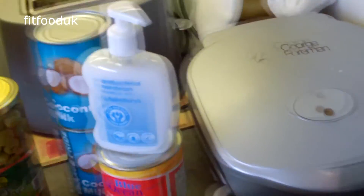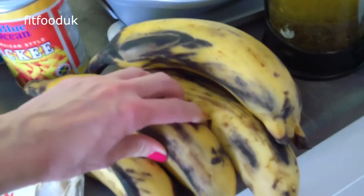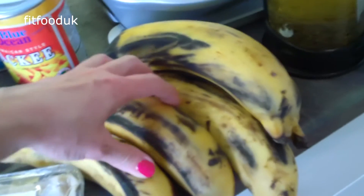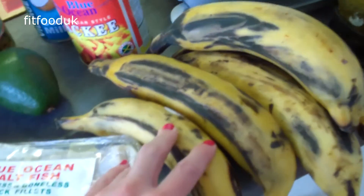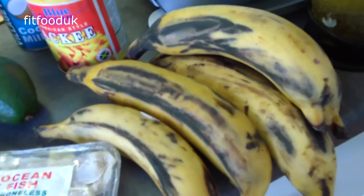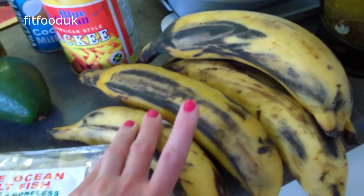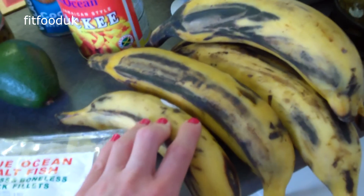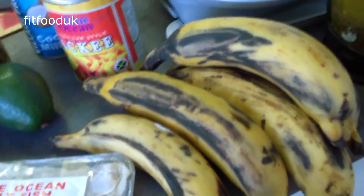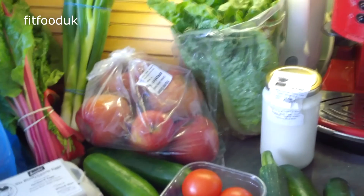We have some plantains here — five for a pound. They are ripe, which is probably why they were so cheap. We're going to use some for the ackee and saltfish, and I'm also going to try making plantain chips, which I haven't made before — and you need ripe plantains for that. So that would be my shopping for today. I hope you guys have a lovely day and I'll see you next time, bye!